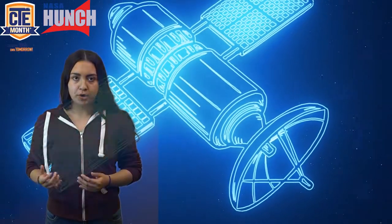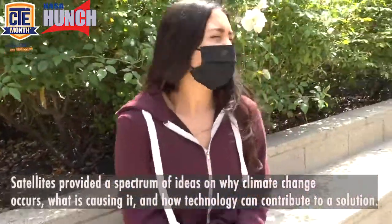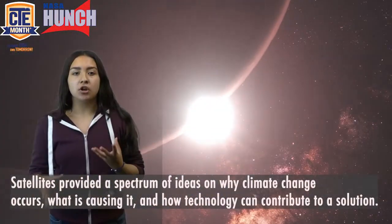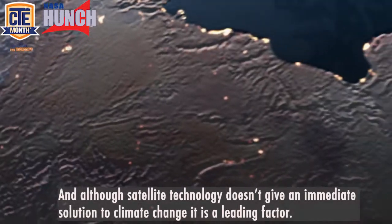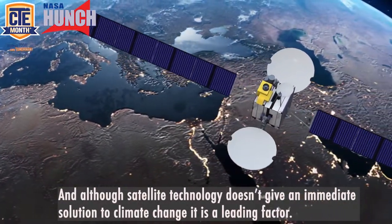As technology has advanced throughout the years, the introduction of satellites has played an important role in looking at planet Earth with more precaution. Satellites provide a spectrum of ideas on why climate change occurs, what is causing it, and how technology can contribute to a solution. And although satellite technology doesn't give an immediate solution to climate change, it is a leading factor.